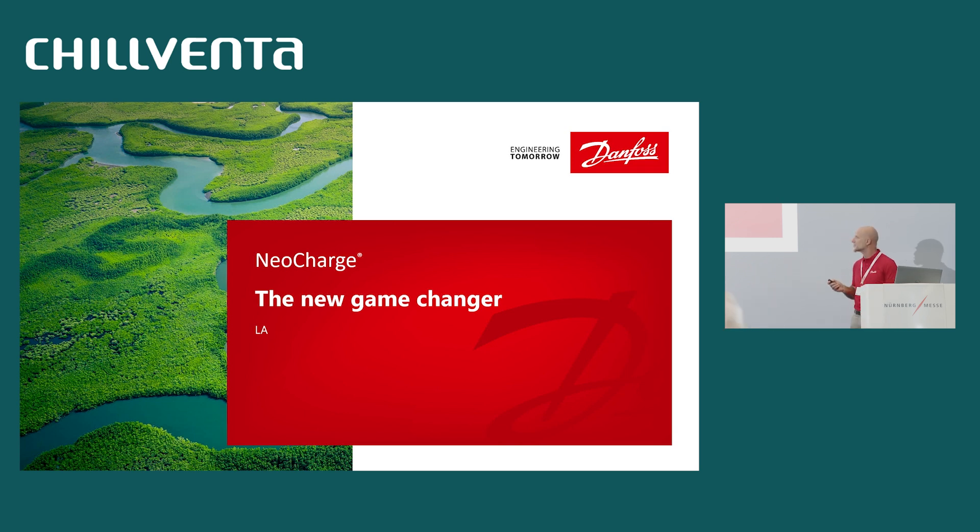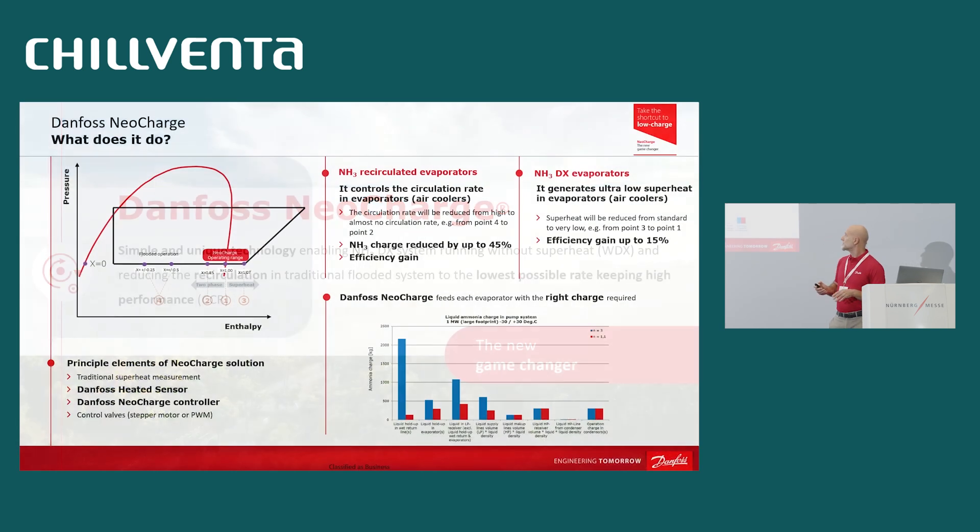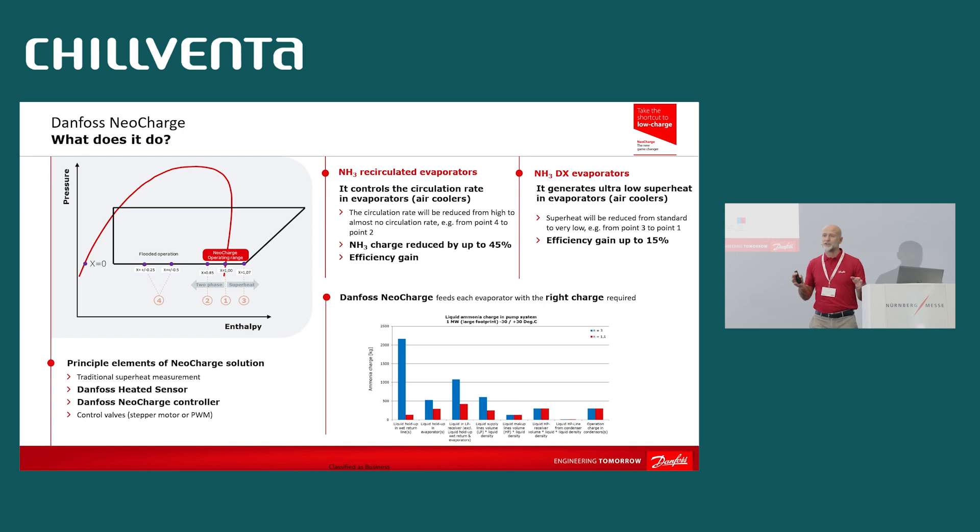My name is Lorenzo Angolani, and I'm responsible for the NeoCharge project inside Danfoss. So what is NeoCharge? NeoCharge is a new solution, a new simple technology for reducing the charge in ammonia industrial refrigeration systems. Typically, ammonia industrial refrigeration systems are overfeed systems — pump systems. The factor affecting the total charge of the system is the recirculation rate, simply because in a pump system, the charge is concentrated in the low-pressure side of the system.